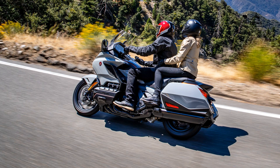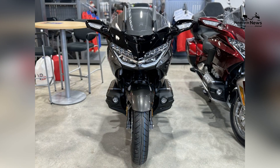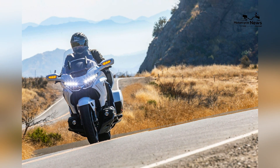Packed with the latest technology and connectivity features, the Honda Goldwing Automatic DCT offers riders a host of amenities designed to enhance the touring experience.